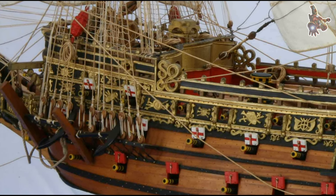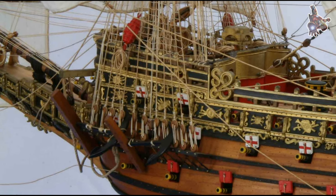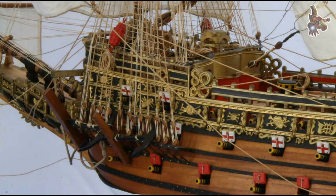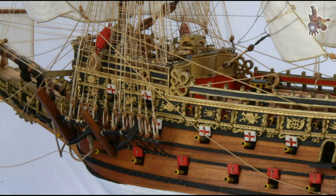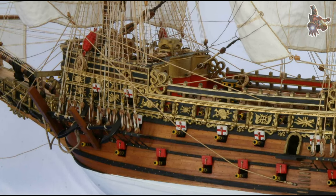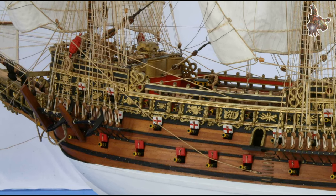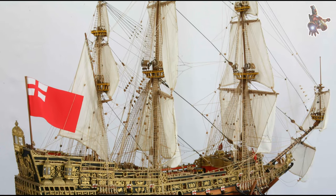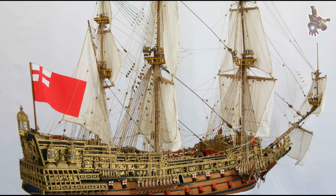Finally, the king himself chose the name for this great vessel: Sovereign of the Seas. The grand launch was originally scheduled for September 25, 1637, in a ceremony to be attended by King Charles I, Queen Henrietta Maria, and a large entourage. Significant preparations were made, with around £500 spent on entertainment and ensuring everything was ready for the royal event.